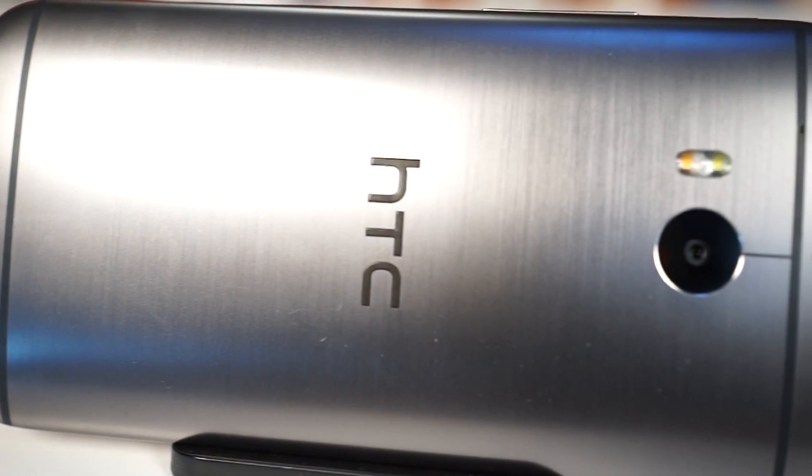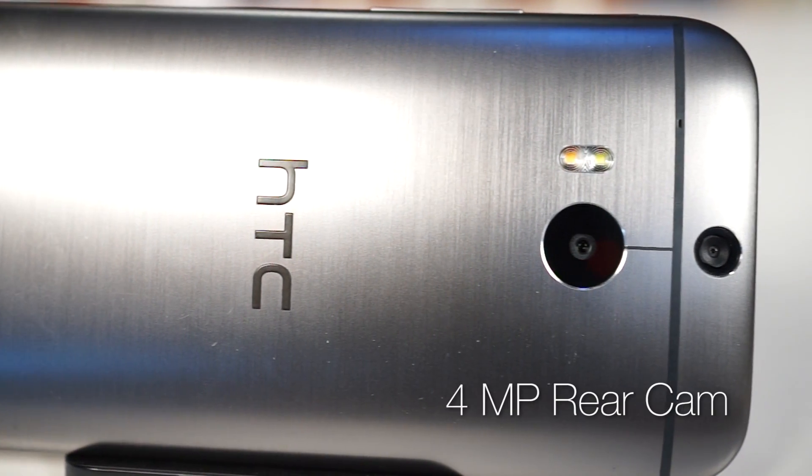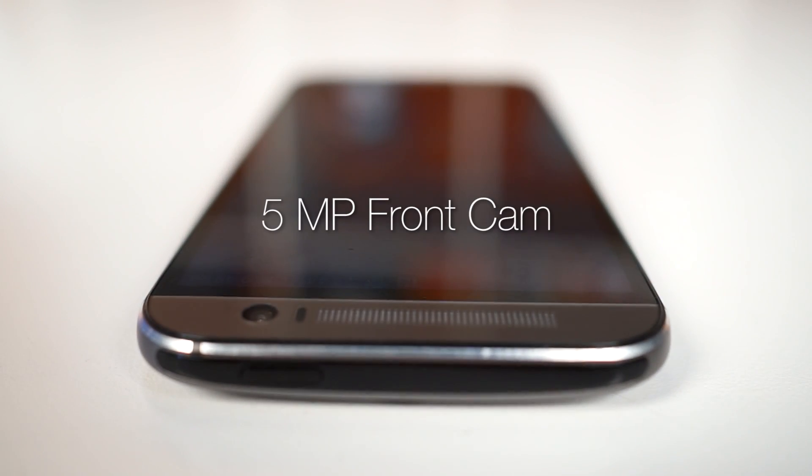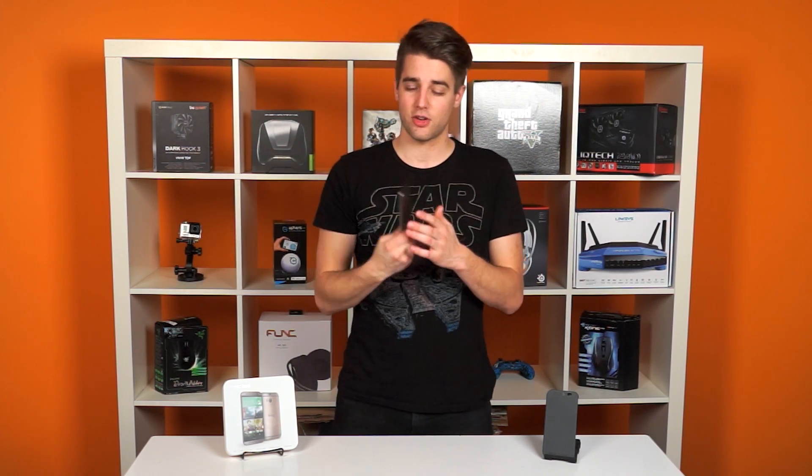But if you really need stock Android on this phone, there is also the Google Play Edition, which is available on Google Play. On to the HTC One's camera — it's kind of confusing that there's a 4-megapixel camera on the back and a 5-megapixel on the front, compared to the 8, 12, and 16-megapixel cameras on the back of a lot of other high-end flagship Android phones.